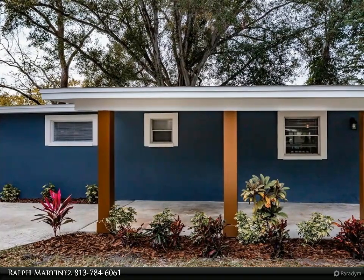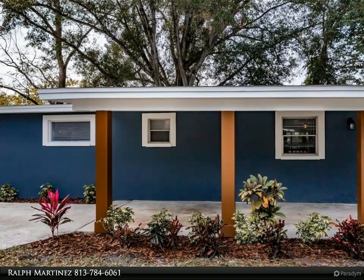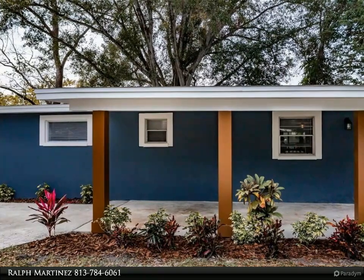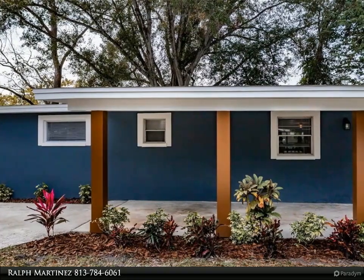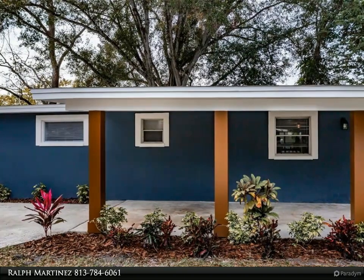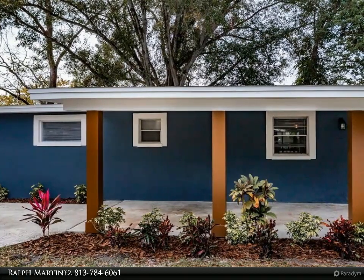The fantastic kitchen boasts all new stainless steel Samsung appliances and granite countertops, a deep sink, solid wood soft-close cabinetry, a three-quarters horsepower disposal, LED lighting, and more. The kitchen opens up to the spacious living room, and you will also notice a dining area for you and your family to enjoy.